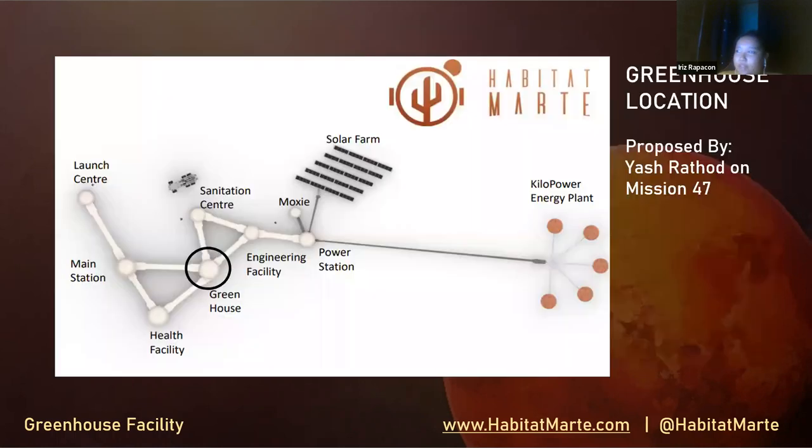Here is the prototype of the habitat market base on Mars that was proposed by Yash Rasog on mission 47. You can see the greenhouse is attached to the health facility, main stations, building center, and the engineering facility.